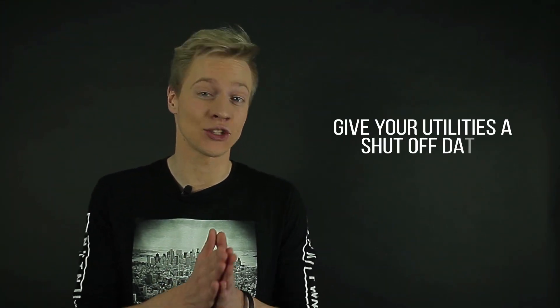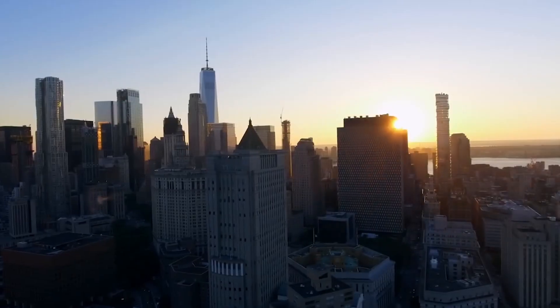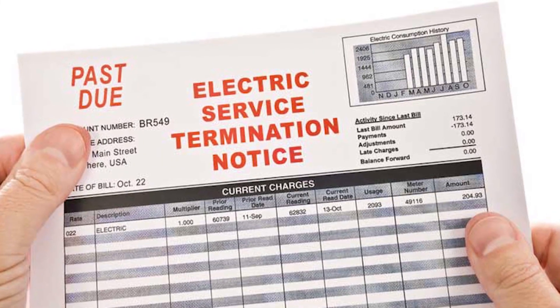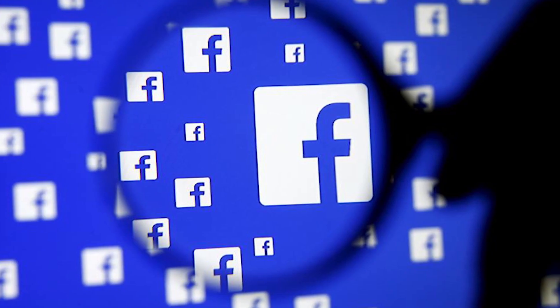Tip number four: give your utilities a shut-off date and make sure to change your addresses. Moving to a new city really means that you'll have to contract with new utility companies. So make sure that you give your current utility companies a date when you will stop using their services, so you don't end up paying a bill for somebody else who moves into your apartment after you. Also, make sure to change all of your addresses, starting with the post office and ending with Facebook, Amazon, and all the delivery services.